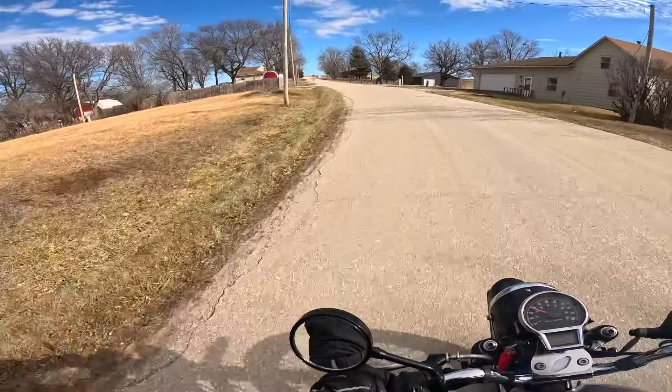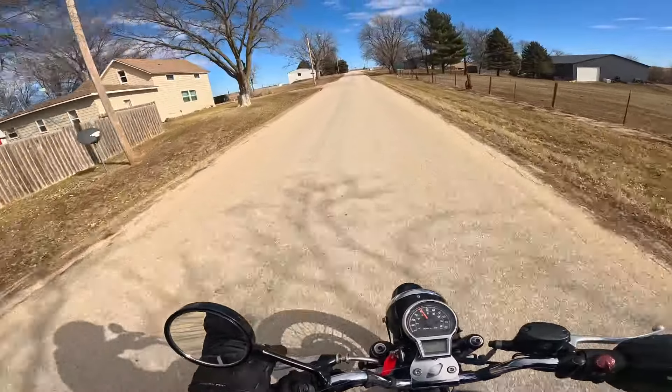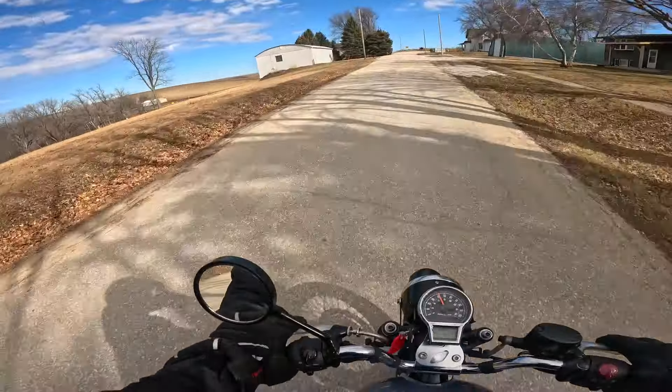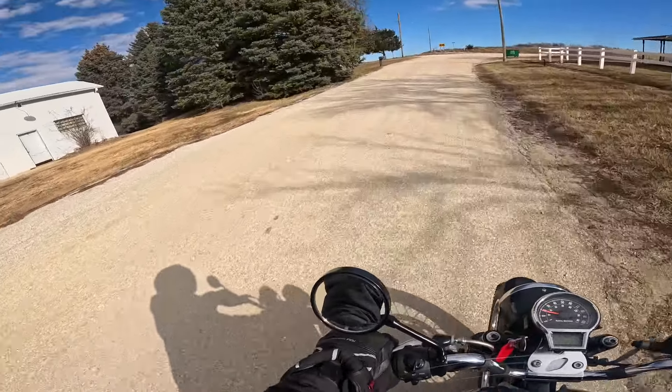We have made our way to South Marnie. This thing just picks up like a banshee. The pipe sounds great. Very good shifting, and of course very good turning.